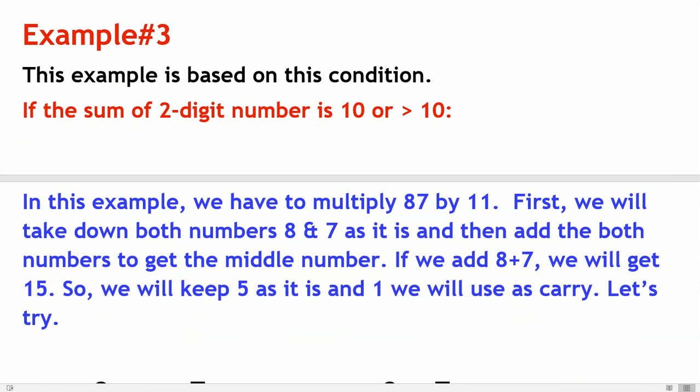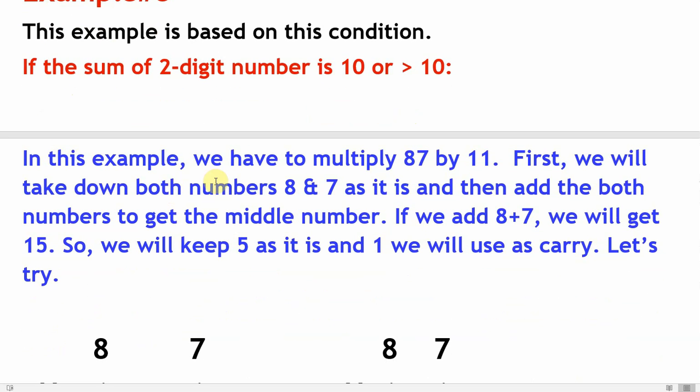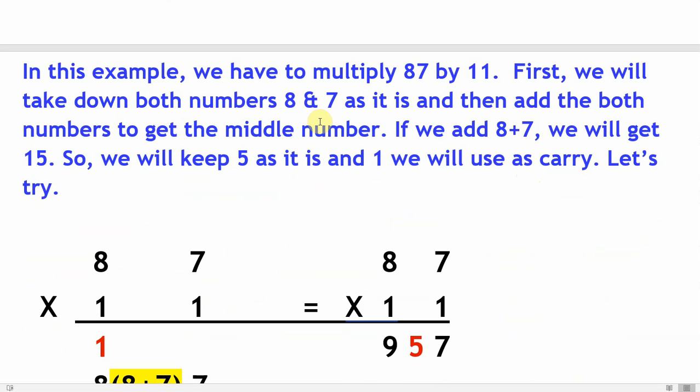Example number three is based on this condition: if the sum of the two-digit number is 10 or greater than 10. In this example we have to multiply 87 by 11. We take down both numbers eight and seven as they are, then add both. Eight plus seven gives 15, so we keep five as it is and carry the one.